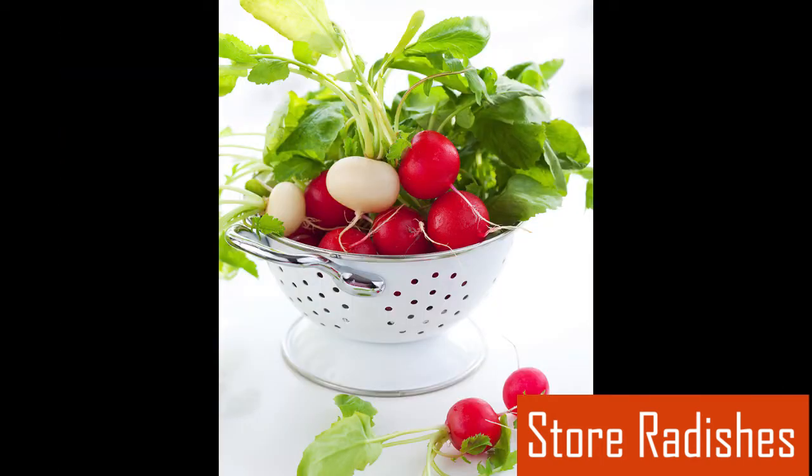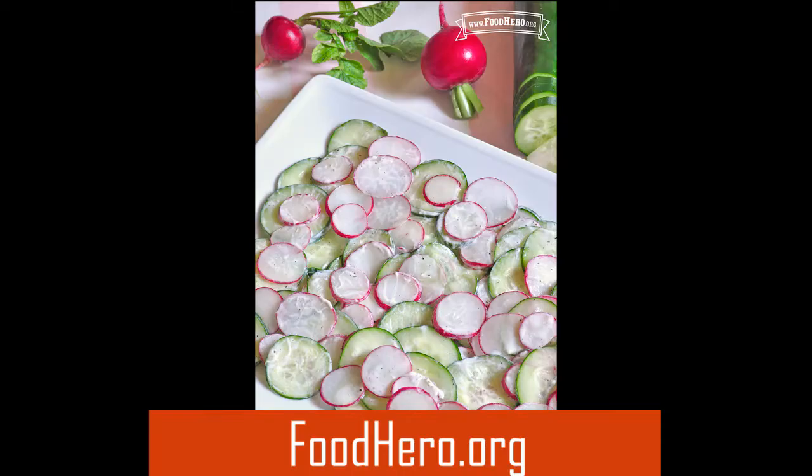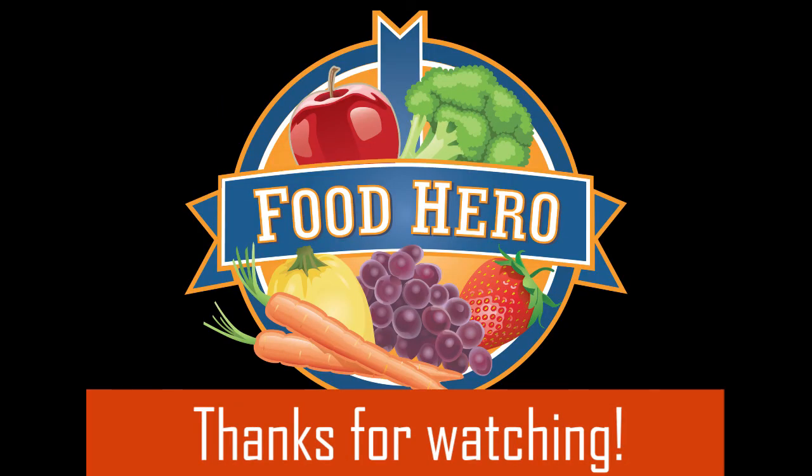Rinse radish roots, greens, and microgreens under running water just before using. To find more radish tips and tons of recipes, including radish and cucumber salad, go to foodhero.org. Here you can also sign up to receive the Food Hero Monthly emailed to your inbox each month for free. Thanks for watching!